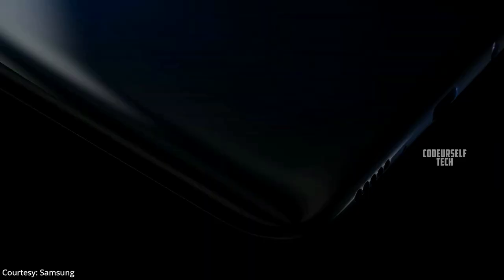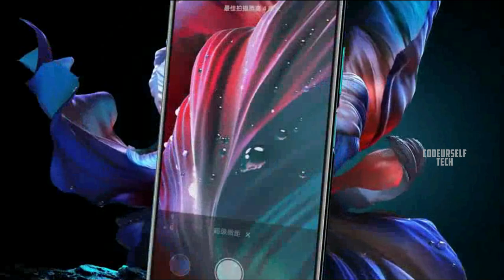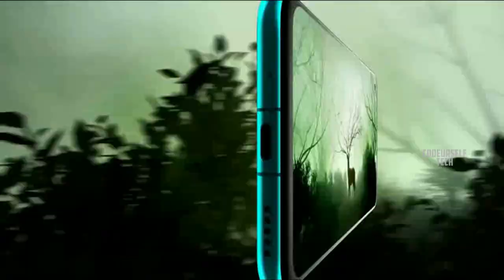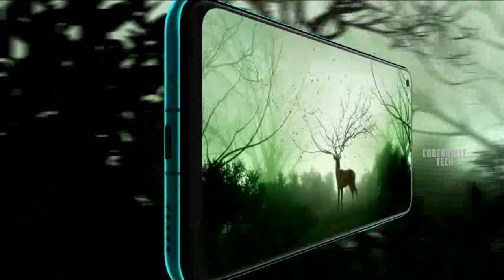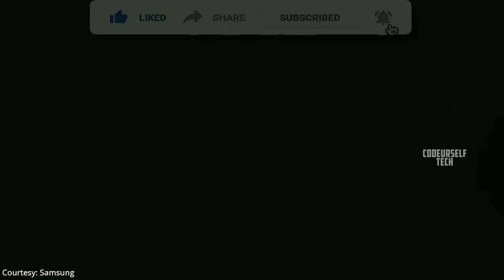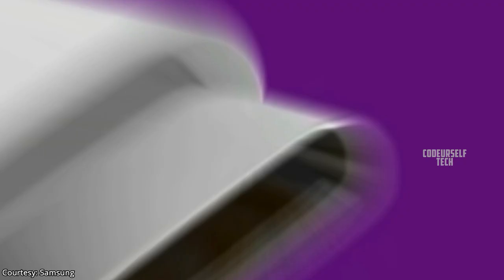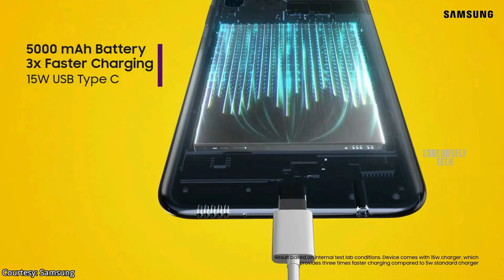Samsung has launched the Samsung Galaxy M11 in the United Arab Emirates and expected to launch by the end of May in India. The Galaxy M11 comes with a 6.4 inch HD plus LCD display with a rear-mounted fingerprint sensor and face unlock support. It is powered by an octa-core processor housing a 5000 mAh battery with a 15 watt fast charger out of the box.